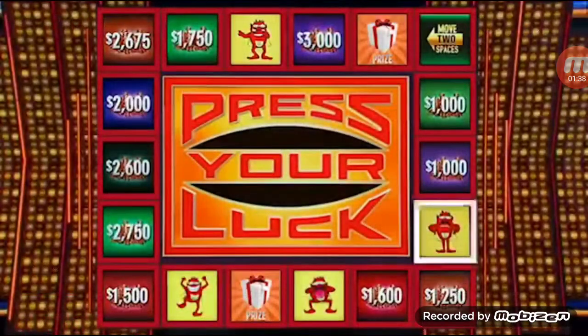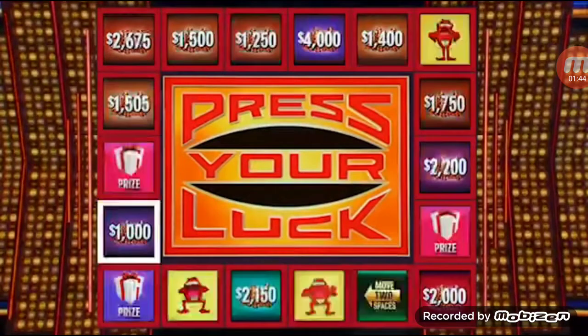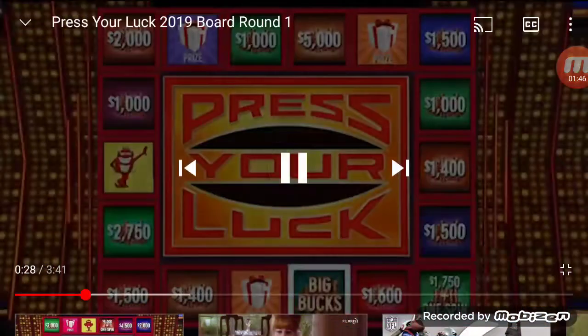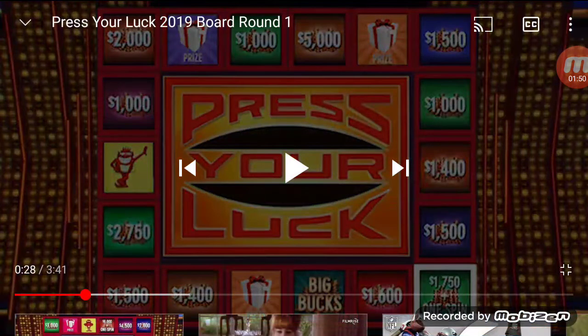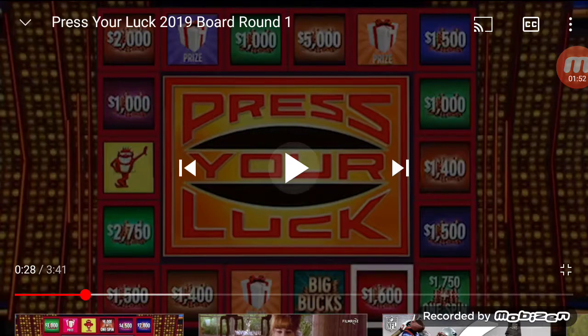Stop — $10,000 again. $23,000. Two spins left. Big Bucks, please. No whammies — stop. $17,500 and a spin. $24,750, two spins left.